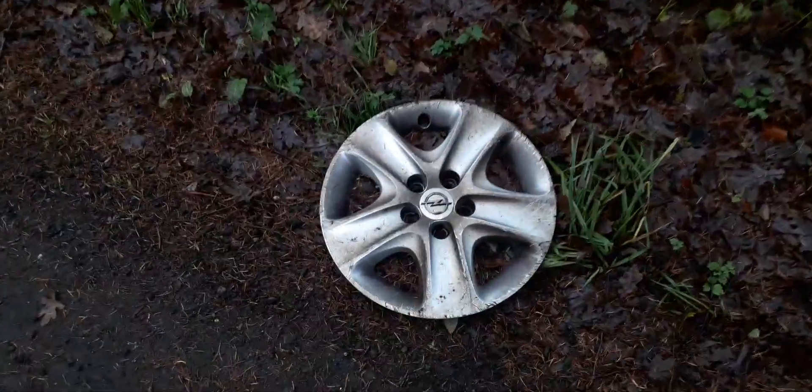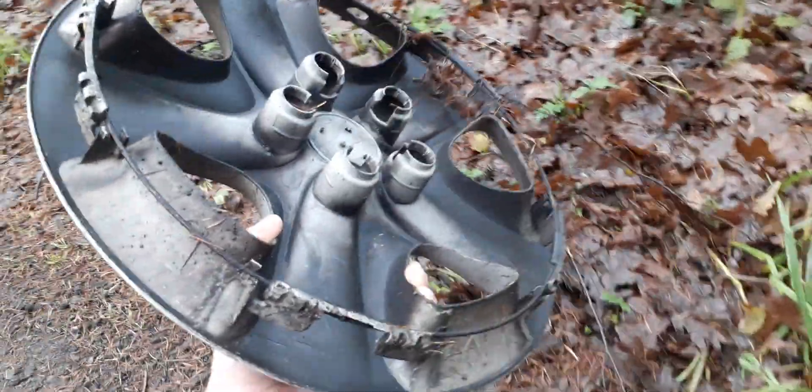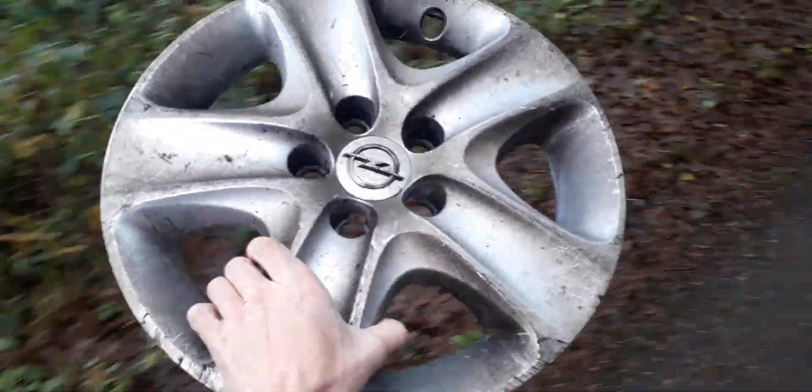It's an Opel! Sorry for the focus. There it is. Look, it's great — very nice, very awesome.